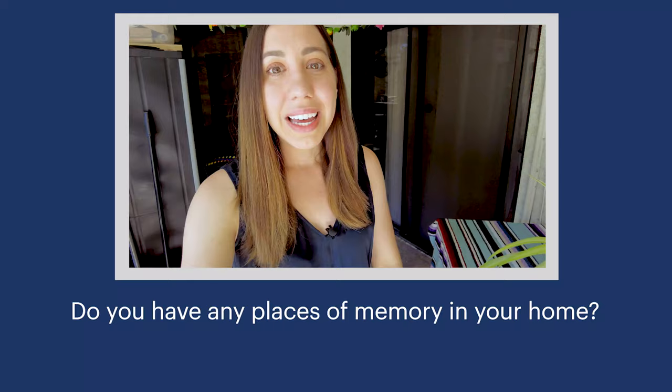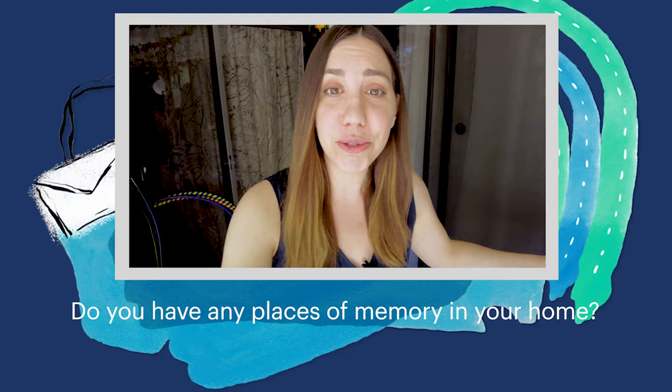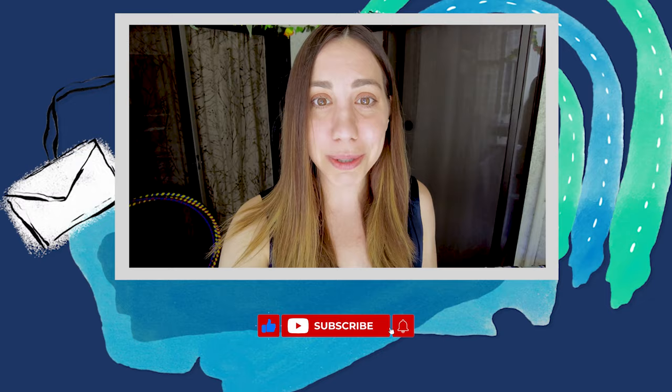Thank you so much for watching. I would love to see if you have any places of memory that you've recreated in your homes — please share with us on social media. I'm Jesse. I'll see you on the next episode of Becoming Artsy.